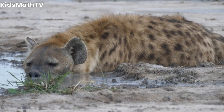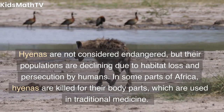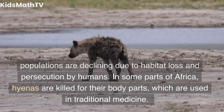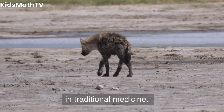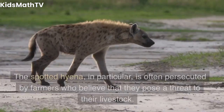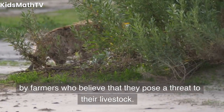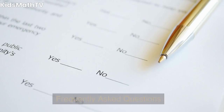Conservation status. Hyenas are not considered endangered, but their populations are declining due to habitat loss and persecution by humans. In some parts of Africa, hyenas are killed for their body parts, which are used in traditional medicine. The spotted hyena, in particular, is often persecuted by farmers who believe that they pose a threat to their livestock.